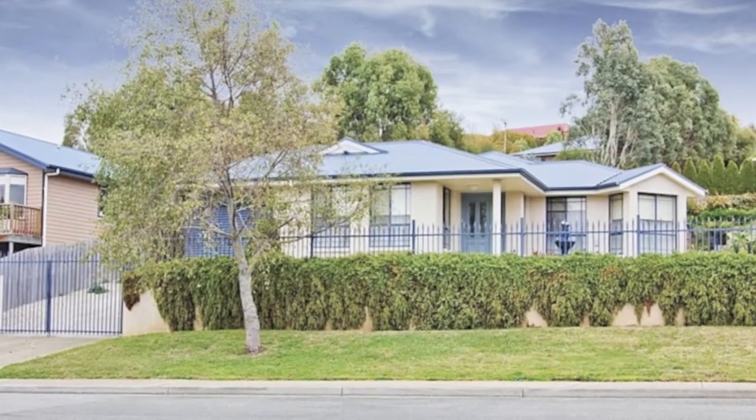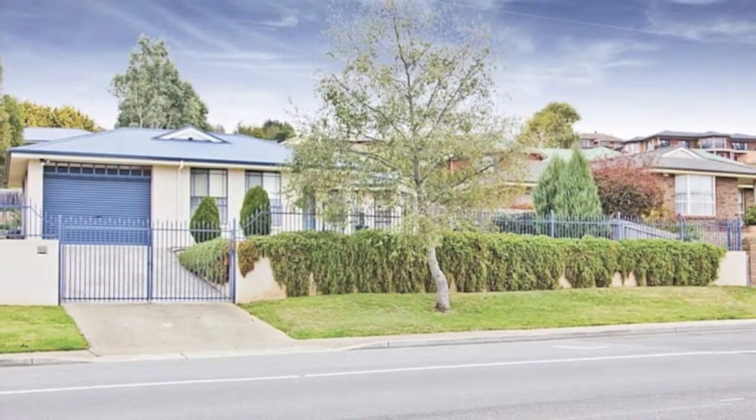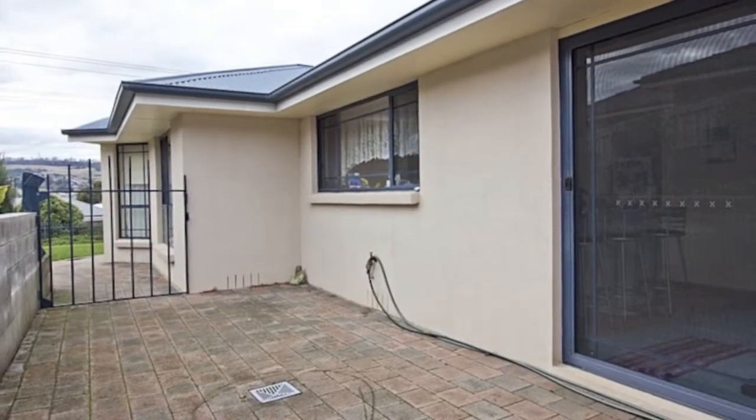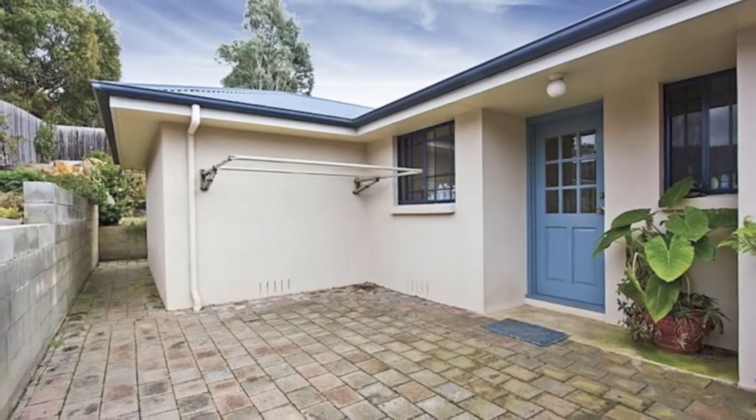This pretty home in the ever popular Norwood is very low maintenance, and if you're after something to just move into and not do a thing, this property is definitely worth having a look at.